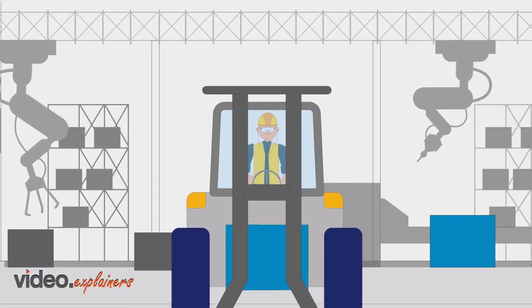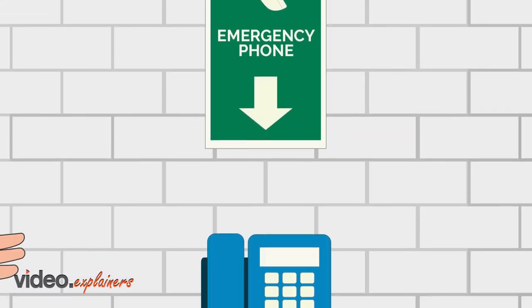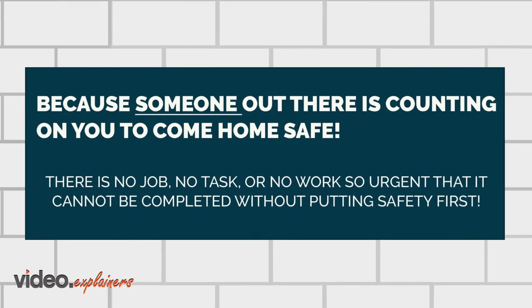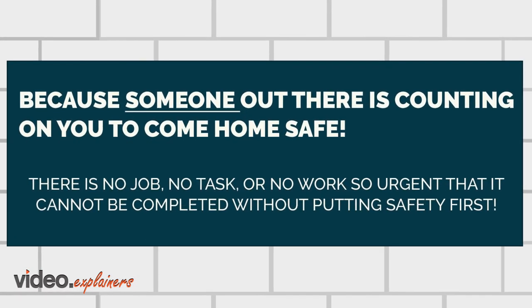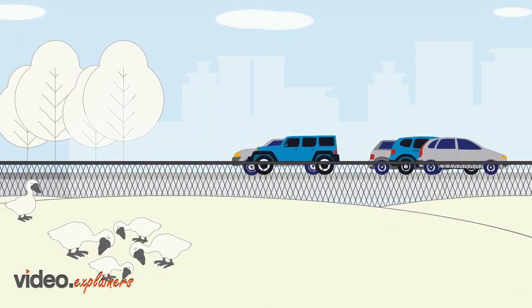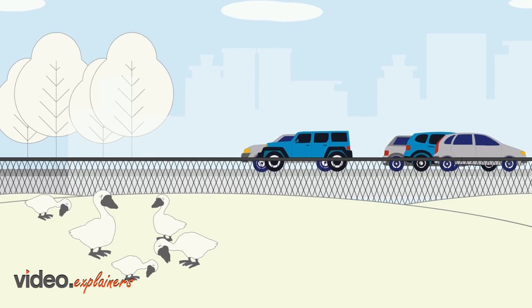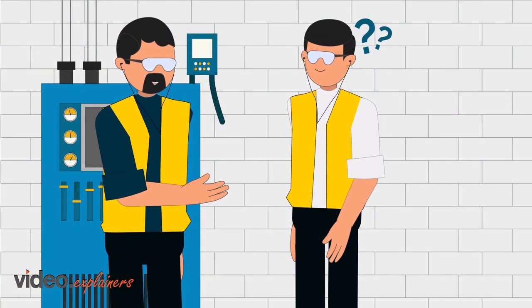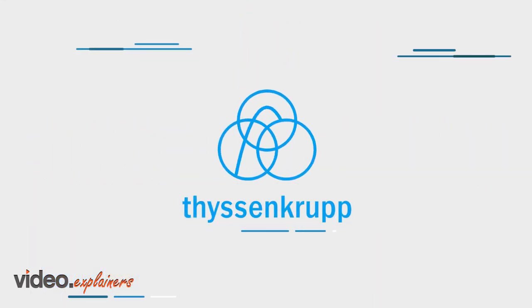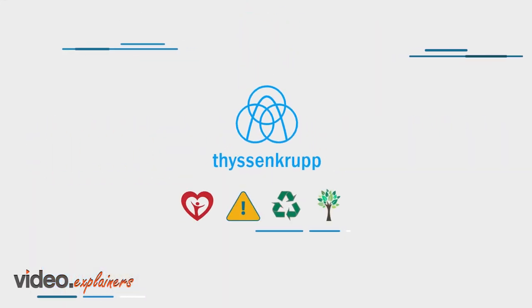Please remember that at ThyssenKrupp we take safety and the protection of the environment very seriously and require that you do the same. You are required to follow all instructions as outlined in this presentation. This concludes our safety overview for contractors. If you have any questions about our safety concerns or requirements, please do not hesitate to ask your project contact person or the safety representative for all plants. Thank you for joining our commitment to health, safety, and the environment.